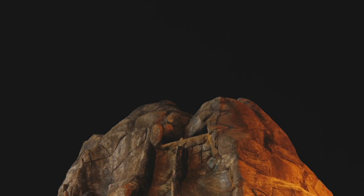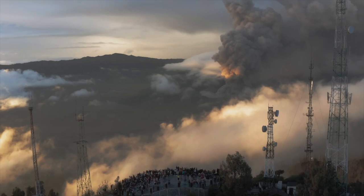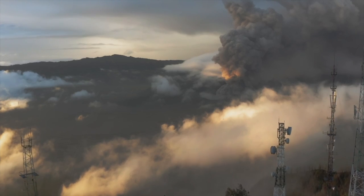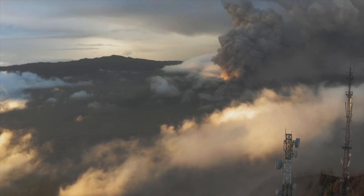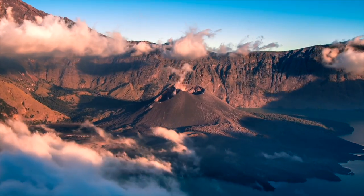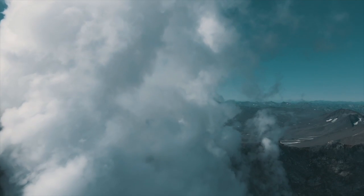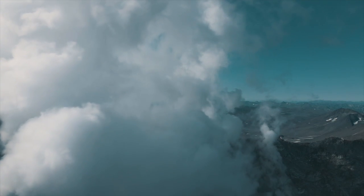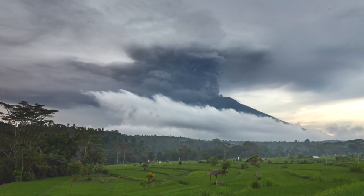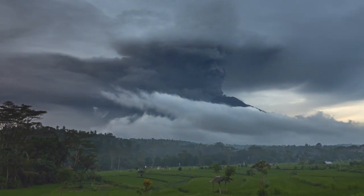In actuality, the majority of volcanoes do not eject lava, as is usually thought of with a volcanic eruption. Rather, they eject ash. Ash is a very fine mixture of rock, minerals, and glass that are expelled from a volcano during an eruption. When the Yellowstone volcano erupts, it will more than likely produce ash clouds that shoot into the air and fall for thousands of miles in each direction, depending on the wind.